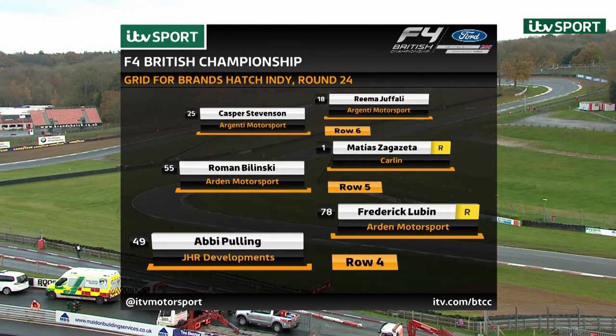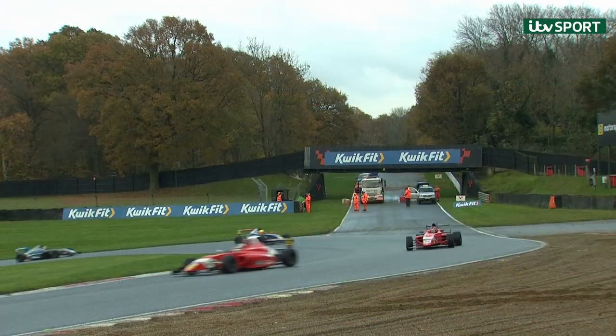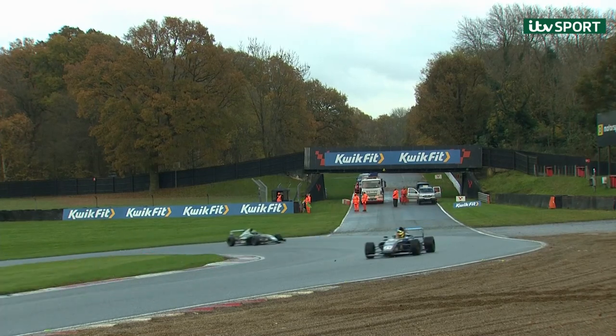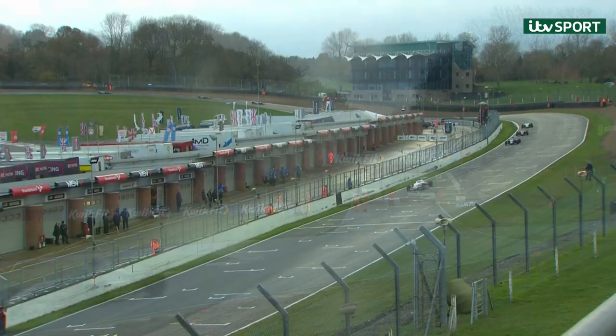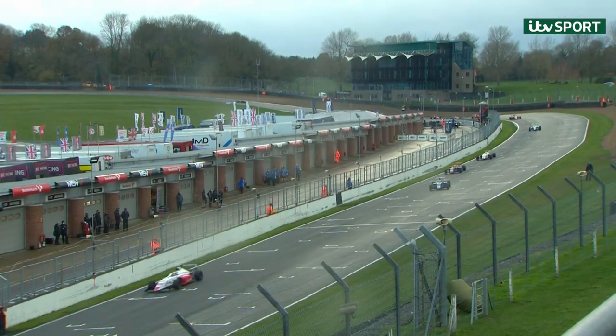On the fourth row: Abbey Pulling with Frederick Lubin, Frederick being the second of the rookies. Roman Bolinski on row five, then Matthias Sakaseta, Kasper Stevenson on row six with Rima Jafali completing the grid. So a tie on points — 369 points shared by Zach O'Sullivan and Luke Browning — coming into this final meeting of the season.